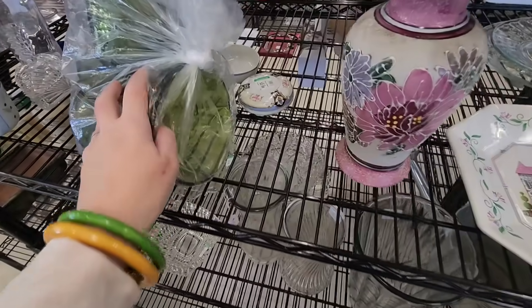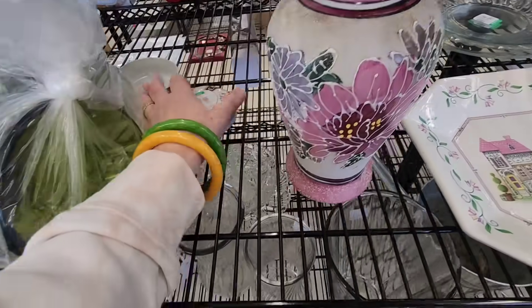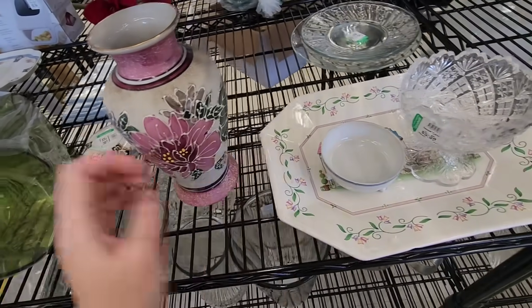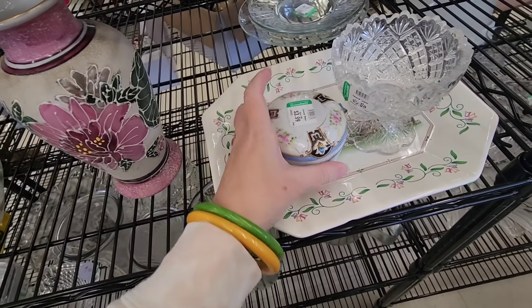$2.99 for those. Oh, here's the lid. It has three little - Noritake. A little dresser jar. Looks pretty. It has a lot of wear to it.